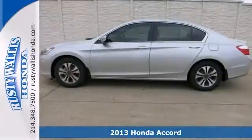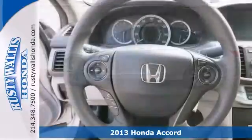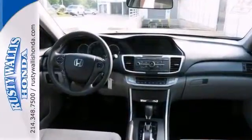Put down the mouse, because this 2013 Honda Accord is the car you've been hunting for. This great Accord is just waiting to bring the right owner lots of joy and happiness with years of trouble-free use.